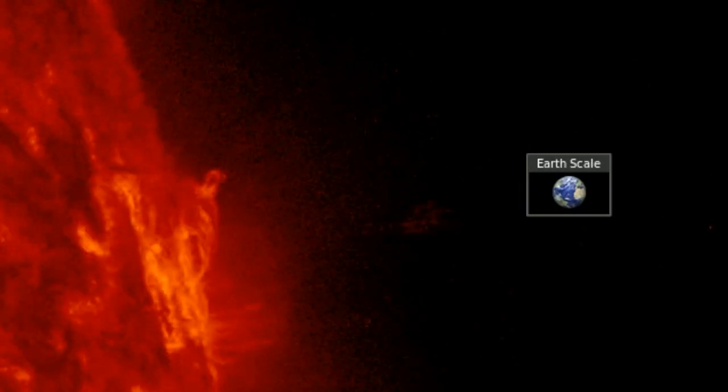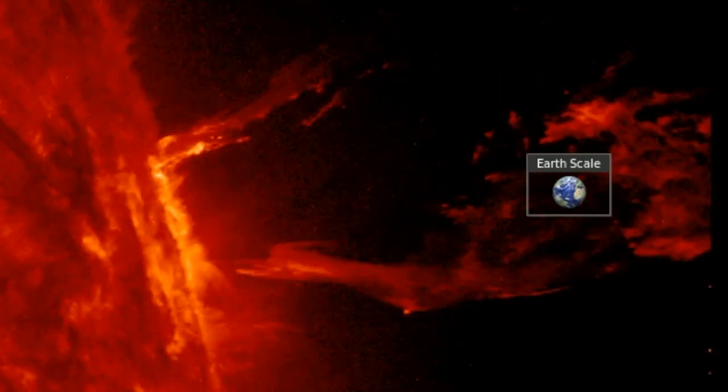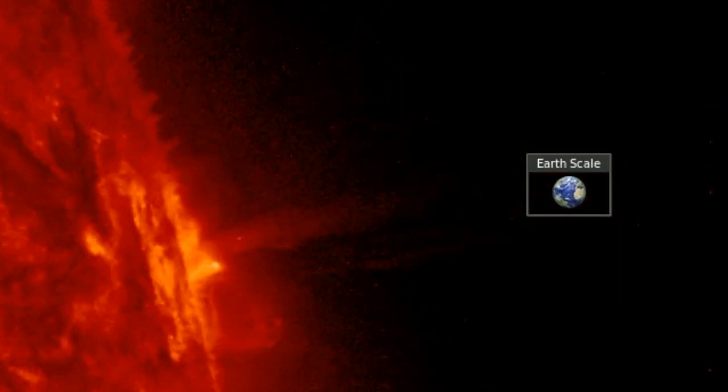Good morning, folks. We've got space weather, earth weather, and the top news as the sun continues choosing to fire in non-earth-directed positions.